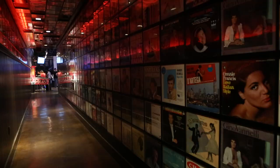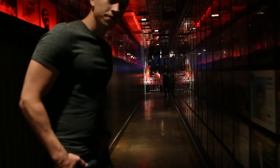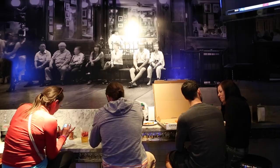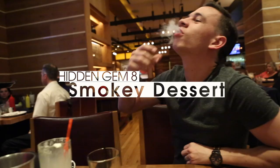Quick rapid fire: if you can find a hidden hallway in the Cosmopolitan, you can have a secret slice of pizza at the Secret Pizza Place. Then go downstairs for a smoky dessert at Holstein's — but you'll have to lie and say it's your birthday. I did.